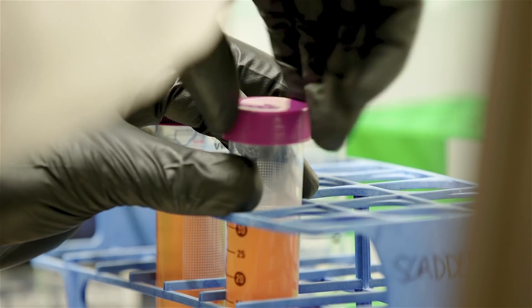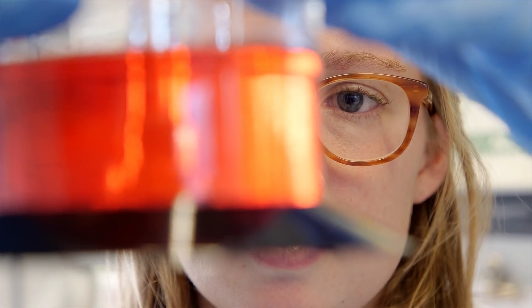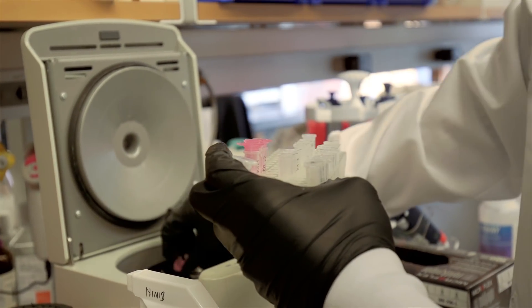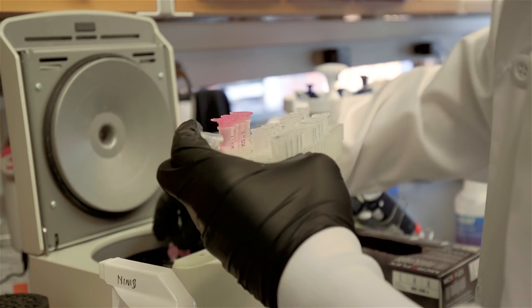We can actually create what are called little organoids. An organoid is a self-organized, three-dimensional structure that is a collection of cells that resembles an organ. There are two main ways we're excited about using organoids.